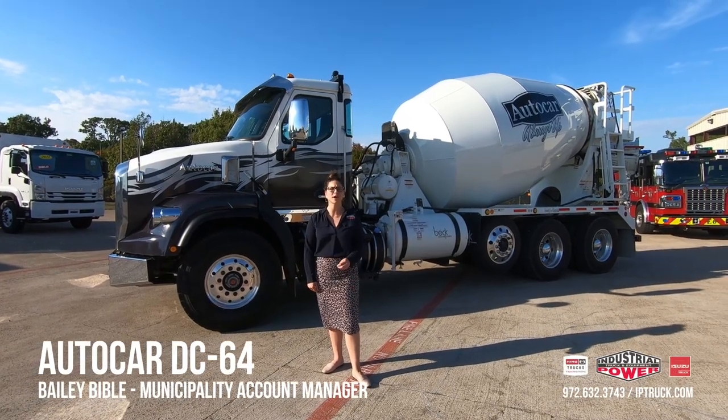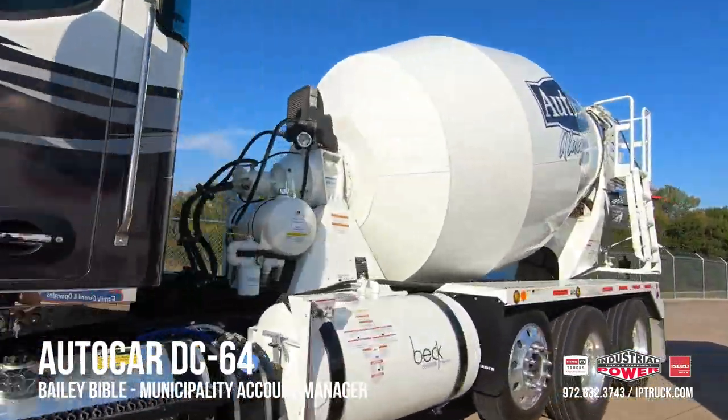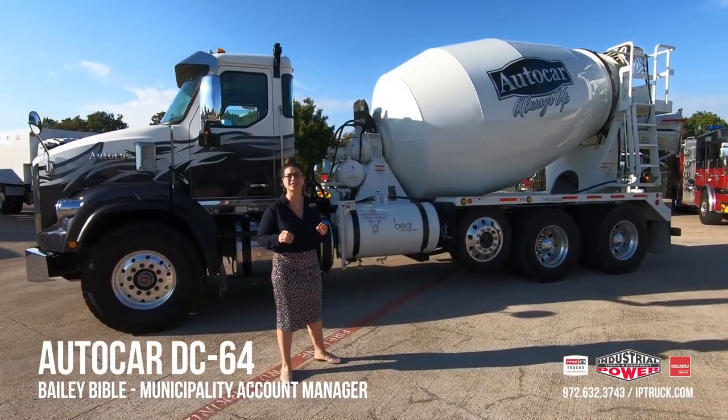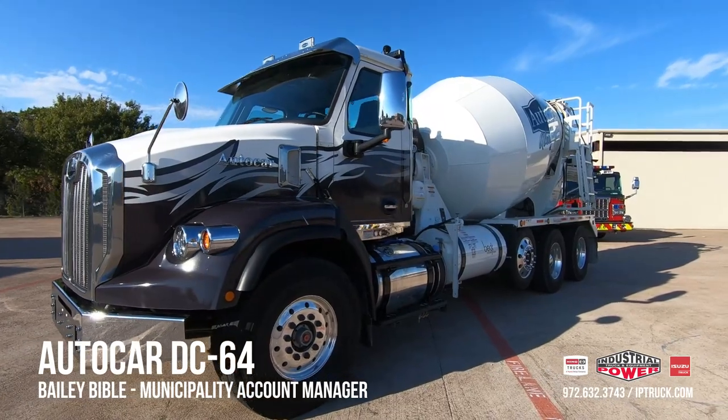Hey, it's Bailey Bible here with Industrial Power, and today we're talking about the AutoCar DC64. The DC64 is one of the most badass, severe-duty, conventional units on the market right now.